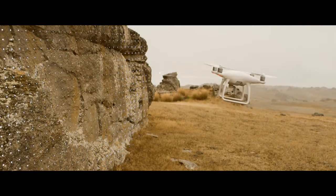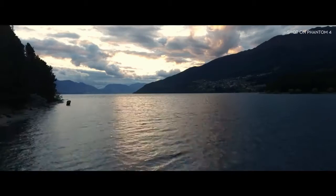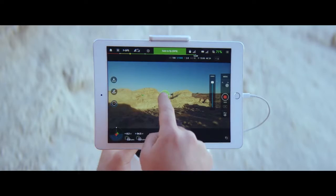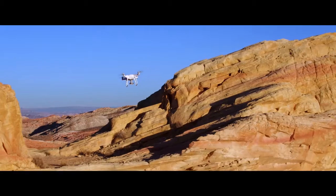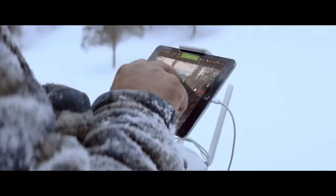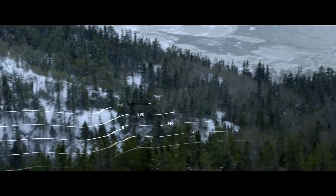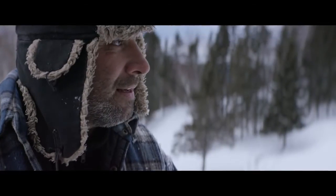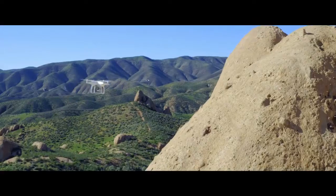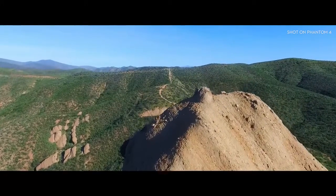The Phantom 4's self-flying innovations are made possible by two revolutionary new features that simplify the flying experience: TapFly and ActiveTrack. With TapFly, you need only tap the live view on screen where you want to go. The Phantom 4 is intelligently adapting to its surroundings, detecting ground elevation and obstacles in its way — and it will even reroute and navigate around an obstruction all by itself.